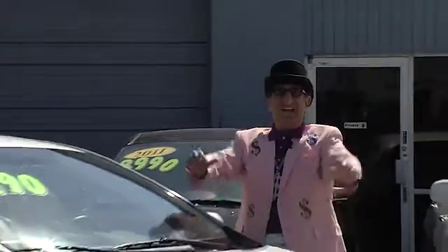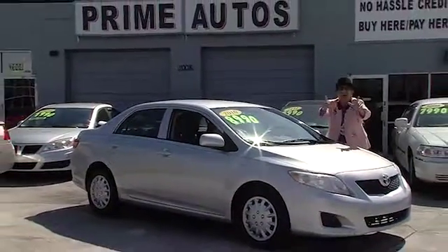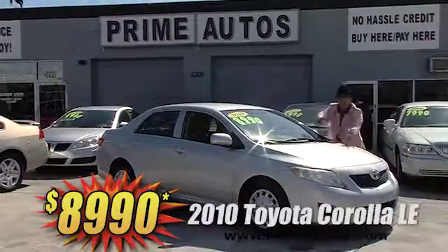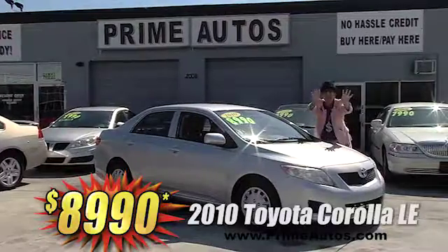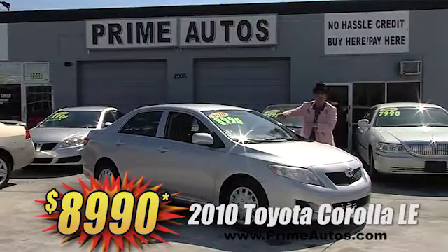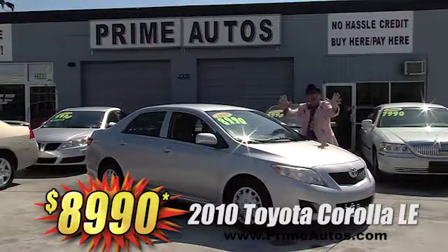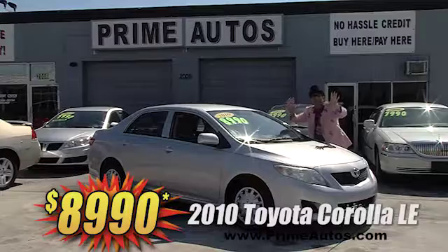Prime Autos has a huge selection of all the most popular cars at everyday low prices, like this stylish 2010 Toyota Corolla LE with the automatic, CD player, and power options package on sale right now for only $89.90.